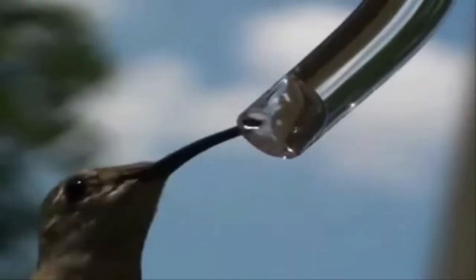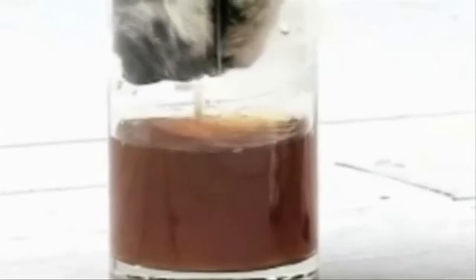We used to think the dog's tongue scooped in or ladled in the water because they sort of turned their tongue backwards, but it turns out that's not what's going on. It really is an adhesion technique. High speed and x-ray footage reveals that dogs use sophisticated fluid mechanics to draw liquid into their mouths.